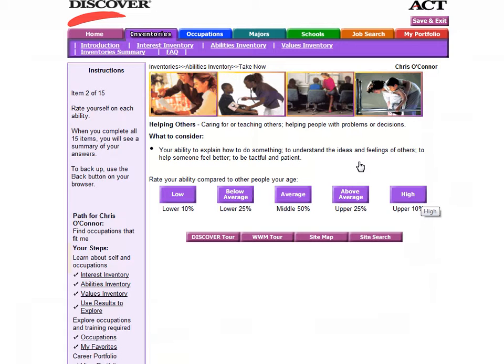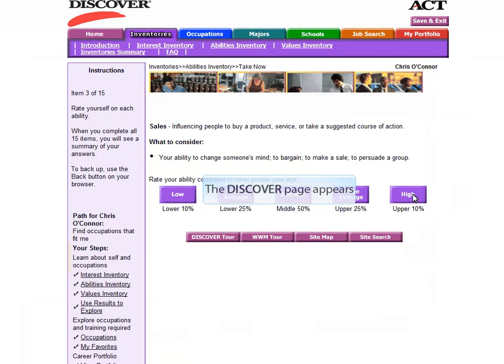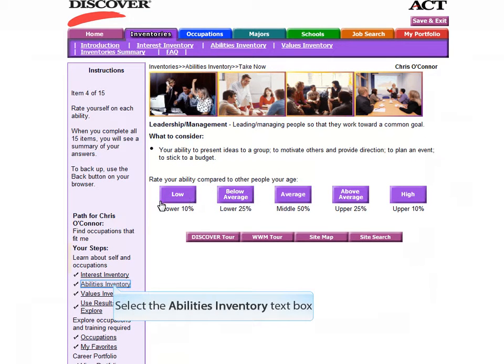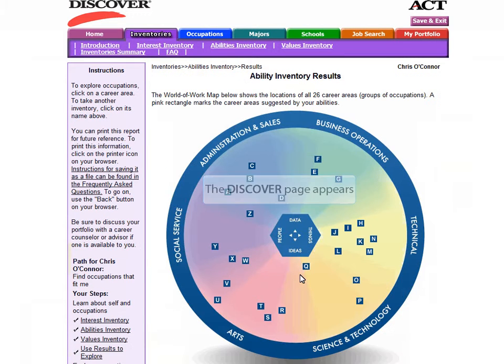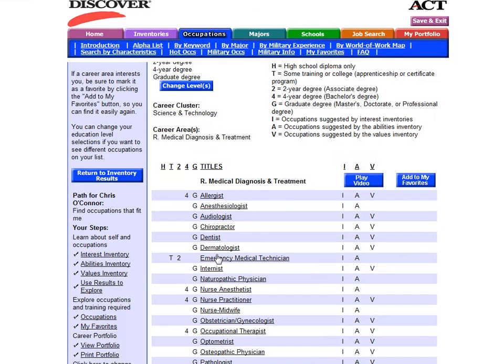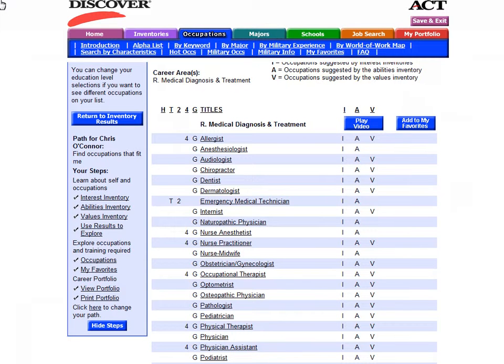When continuing through the assessment, keep thinking about how well you do each of these things. Are you someone who is quick to help others? Then rate yourself as high. Are you good at influencing people? When you have completed your inventory, you will see the ability inventory results within the World of Work Map that you saw at the end of your interest inventory. It will show you where your natural abilities and skills line up and which professions they are in line with. You can use these results to explore and read about different professions that people with your same abilities are good at doing.